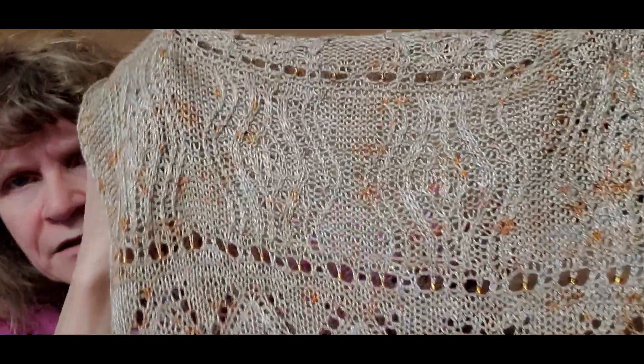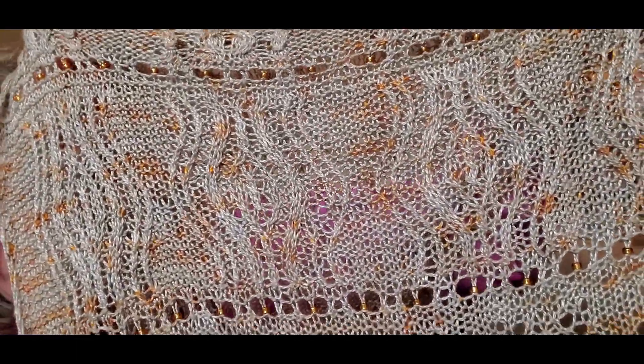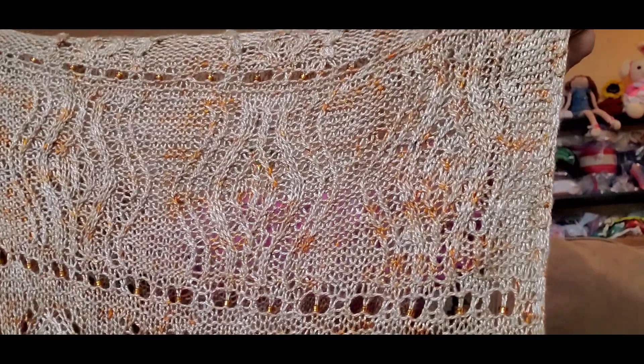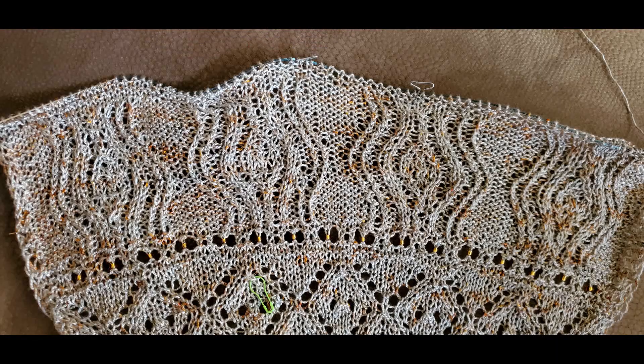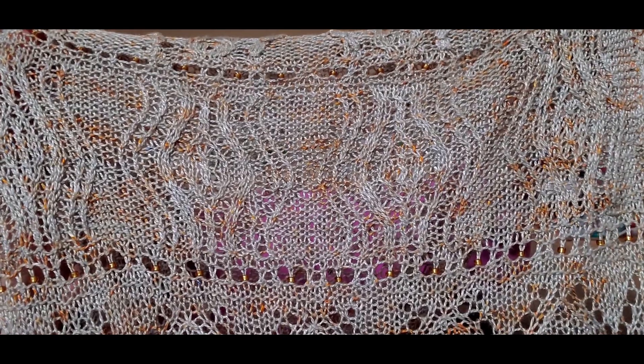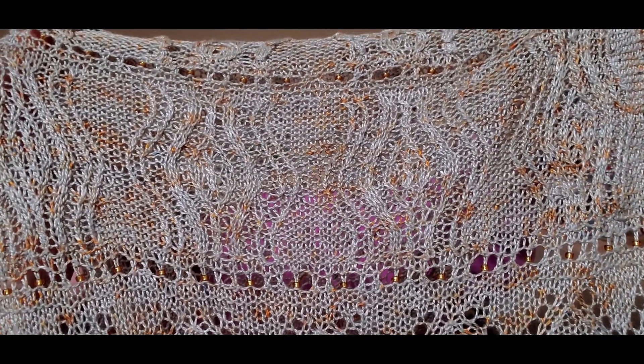This next clue was a little tricky as well — more cabling again. This is called Fishnet. I'll insert a picture of it blocked, and now you can see it blocked.